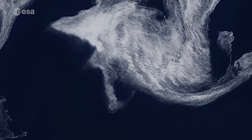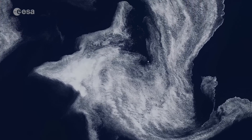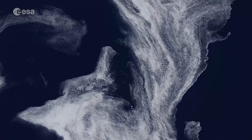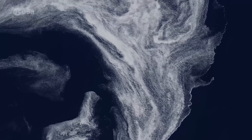Copernicus Sentinel-2 is a two-satellite mission. Each satellite carries a high-resolution camera that images Earth's surface in 13 spectral bands. Together they cover all of Earth's land surfaces, large islands, inland and coastal waters every five days at the equator.